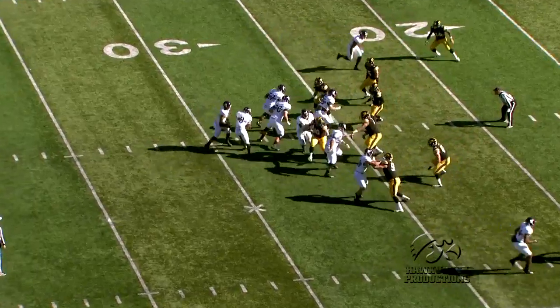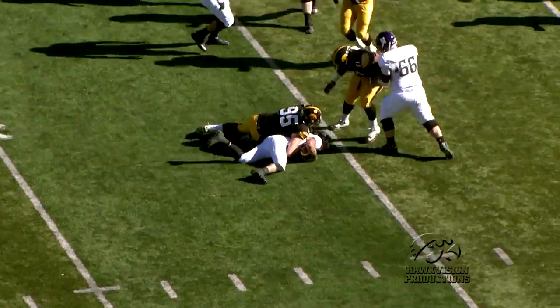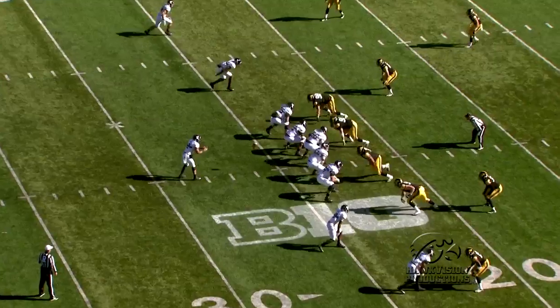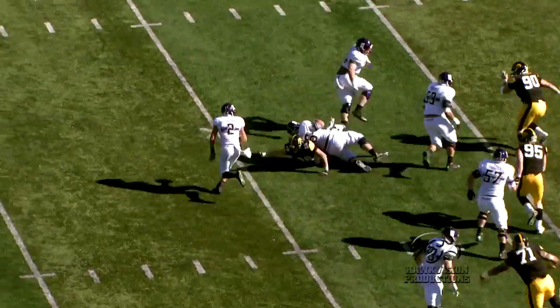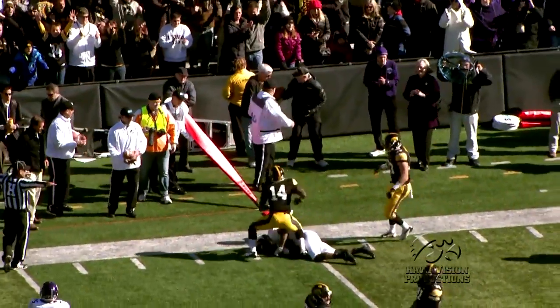None bigger than that one. Now the defense needs to stop Colder and company. Here he is on the keeper — he's going to be dropped for a loss. A drop sack by Drew Ott, and here's the snap. Colder straight back to pass, plenty of time now. He rolls to his right, circles back to his left, offensive lineman laying on the defensive end — incomplete pass.